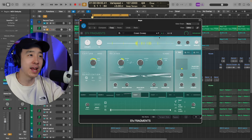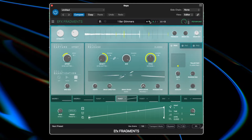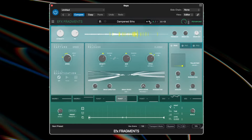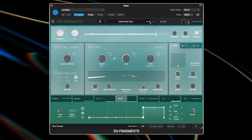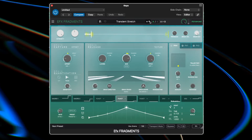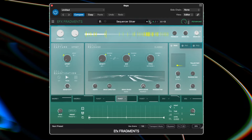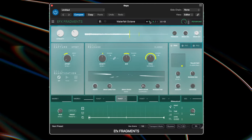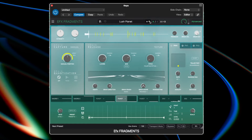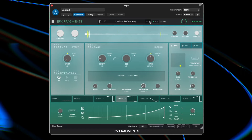Another one is EFX Fragments, which is their granular plugin. Those are some of the presets for Fragments — a lot of great effects.